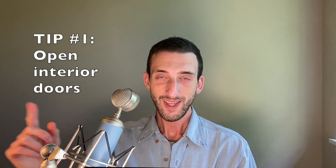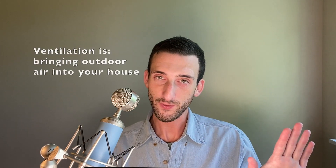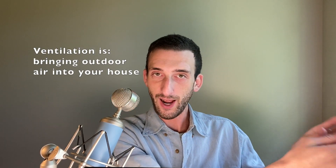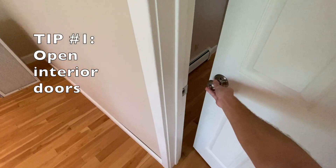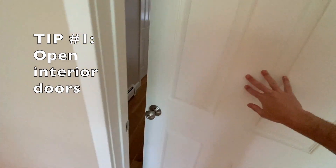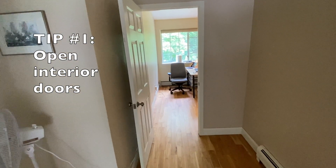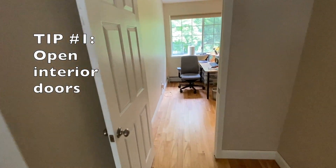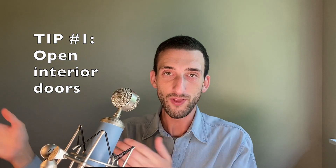Tip number one — my favorite tip. Instead of ventilating, meaning instead of bringing outdoor air into your house, keep the doors to the rooms of your house cracked, or better yet, wide open. For example, if you're in your office, keep your office door open. CO2 concentrations will build far less quickly than if you stayed in your office with the door closed.